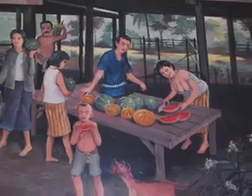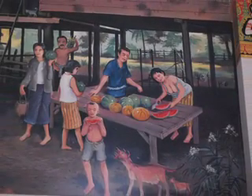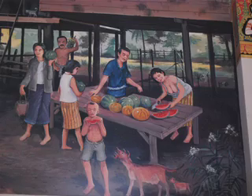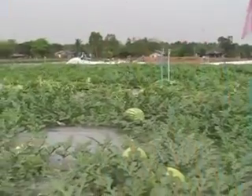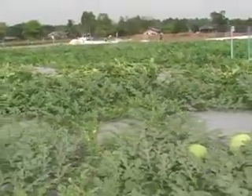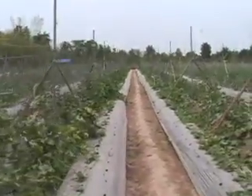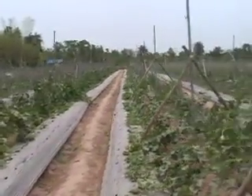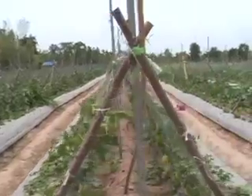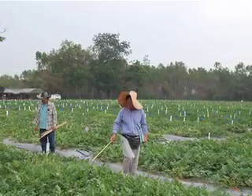With an ever-increasing population — we're talking about 9 billion people by 2050 — this gives a huge challenge for plant breeders. We have a fixed amount of land; you just cannot get more. The only way is through technology to double the productivity of current agriculture.